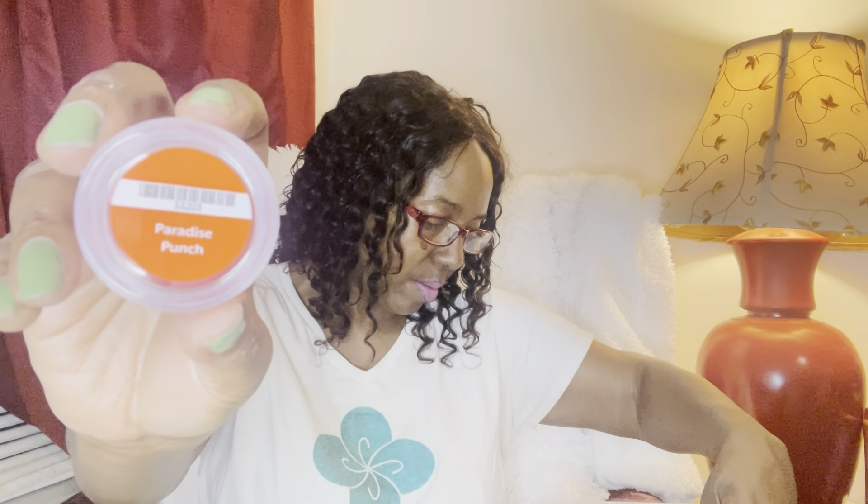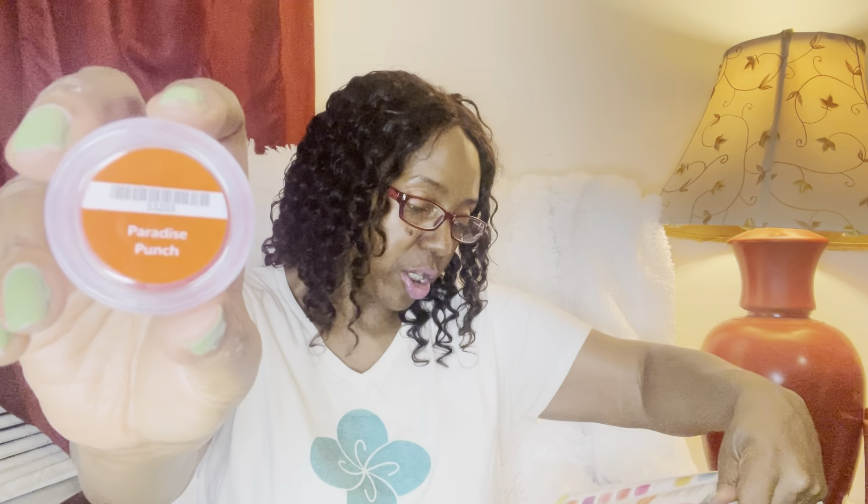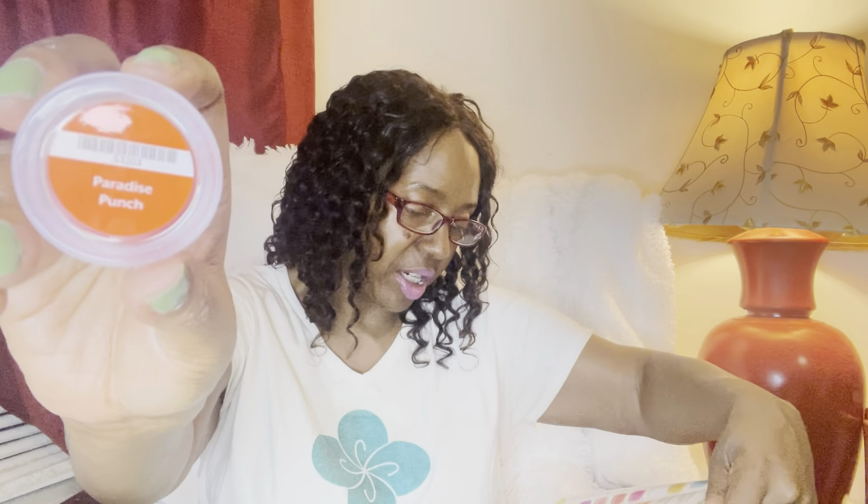We have Paradise Punch, and I'm going to guess this smells like punch — yeah, it smells like fruit punch with a little added citrus note to it. Paradise Punch is wild orange, lemon juice, acai berries, and star fruit. So you got a lot going on in this — it's not just your straight up fruit punch scent like the red drink that you would drink.